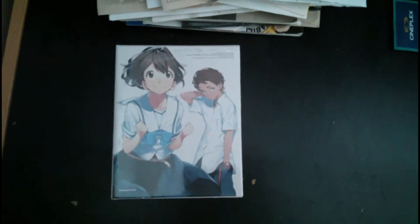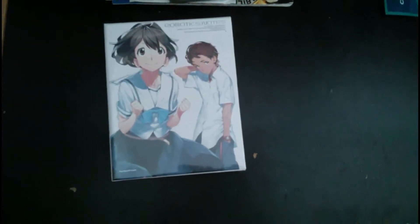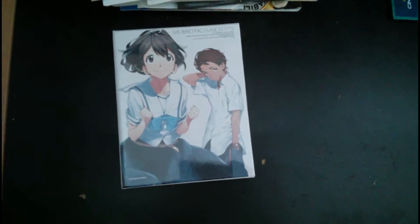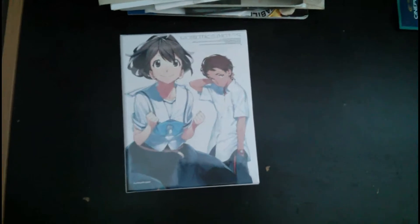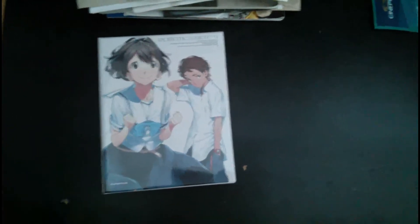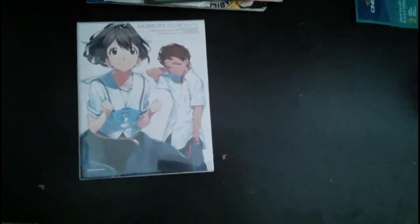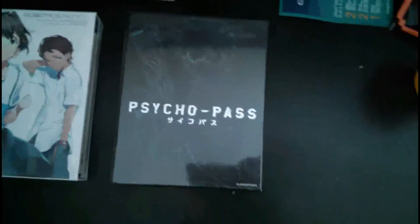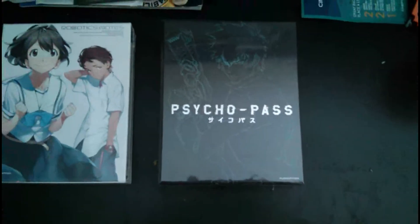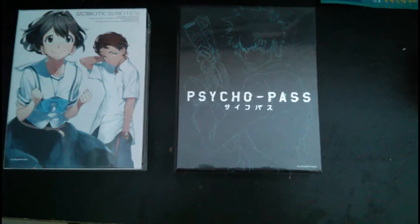So the first item I'm going to show you guys is Robotics Notes Part 1 Limited Edition on Blu-ray and DVD combo pack. This came out on February 18th, I believe, and I'm pretty excited because I haven't watched this before — I'm going to watch it during the time I have off in April. The second item I'm going to show you is Psycho Pass Premium Edition, which is coming out on March 11th.